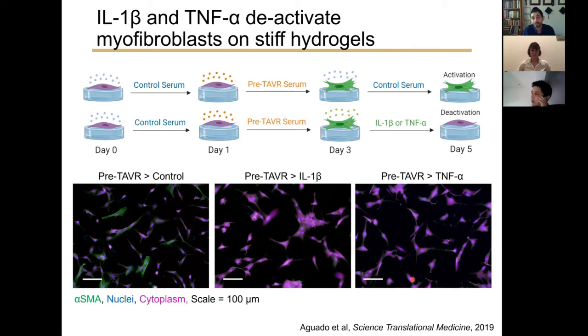We investigated potential factors driving myofibroblast deactivation in post-TAVR serum, specifically IL-1 beta and TNF-alpha — two factors secreted by inflammatory macrophages. We hypothesized that macrophages accumulating at the valve implant site might mediate changes in patient serum after TAVR. When we treated cells with IL-1 beta or TNF-alpha, we observed their deactivation, suggesting that inflammation is a potential driver of cardiac remodeling after a TAVR procedure.